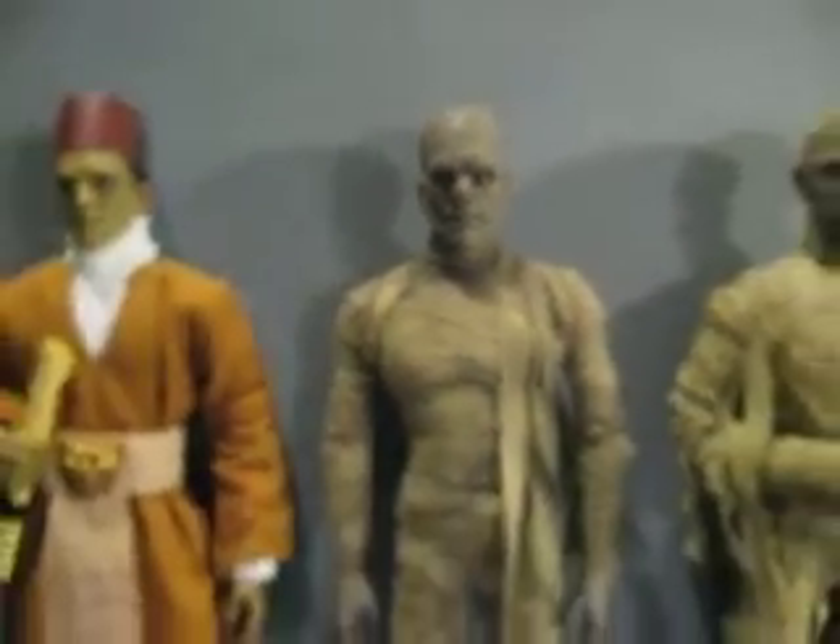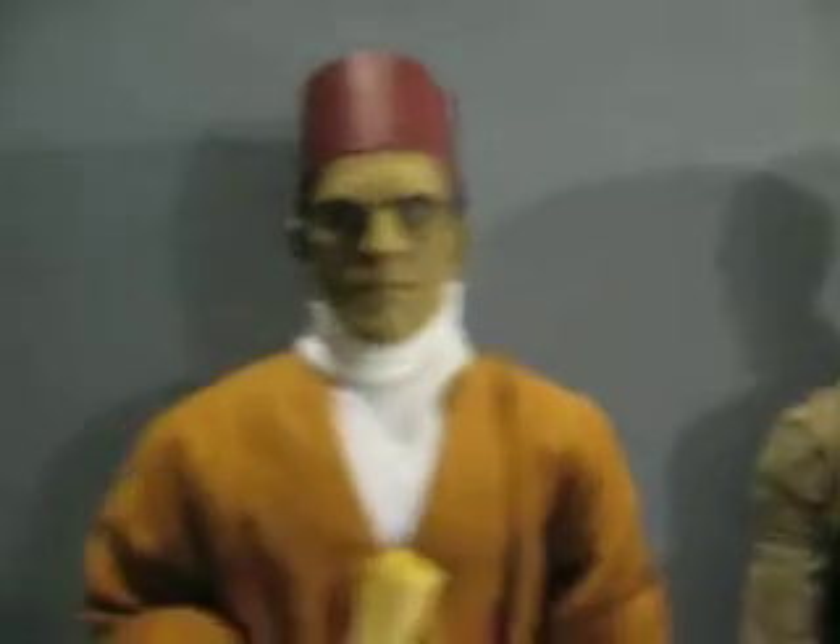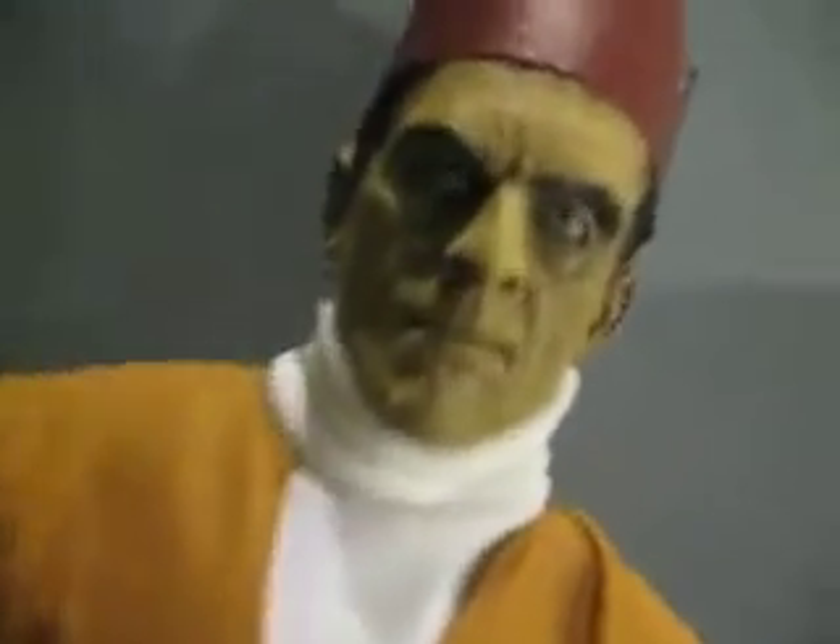And that's the Figure Masters monster collection. Hope to have a Frankenstein and a Dracula figure movie soon, so stay tuned.